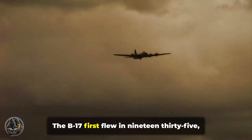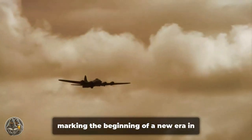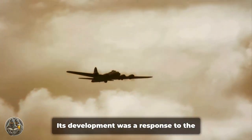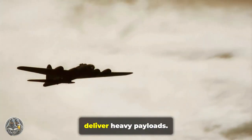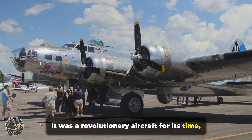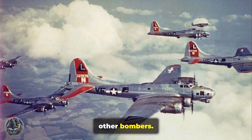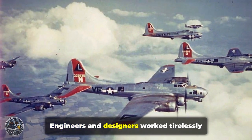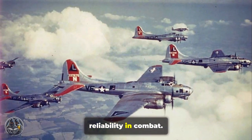The B-17 first flew in 1935, marking the beginning of a new era in aerial warfare. Its development was a response to the growing need for a long-range bomber that could operate at high altitudes and deliver heavy payloads. It was a revolutionary aircraft for its time, incorporating advanced technologies and design features that set it apart from other bombers. Engineers and designers worked tirelessly to perfect its performance and ensure its reliability in combat.